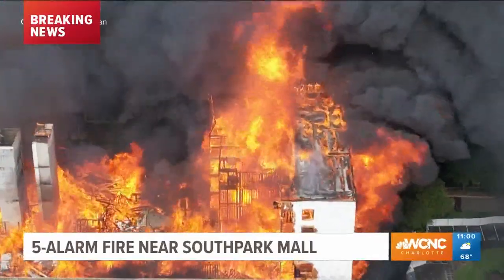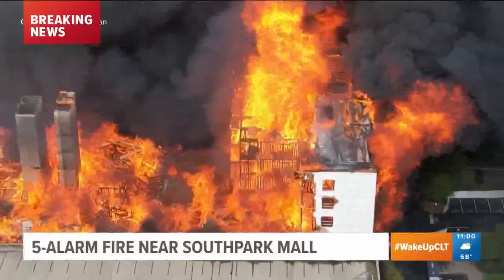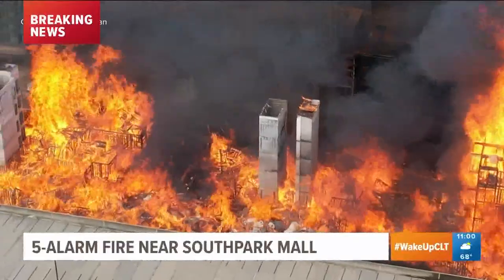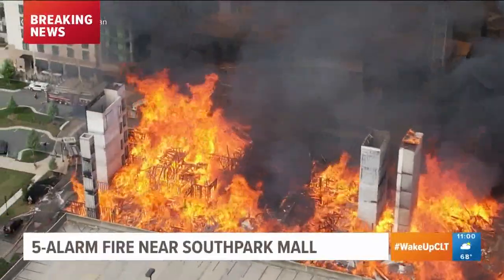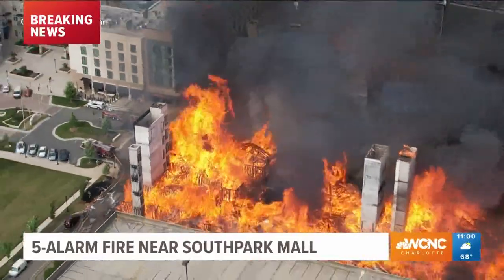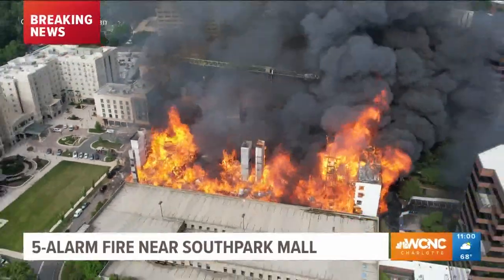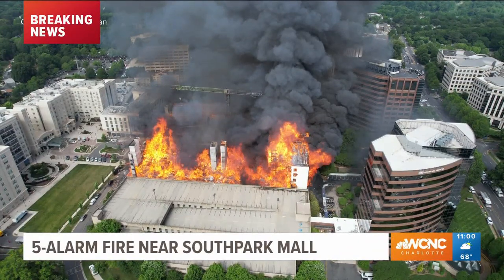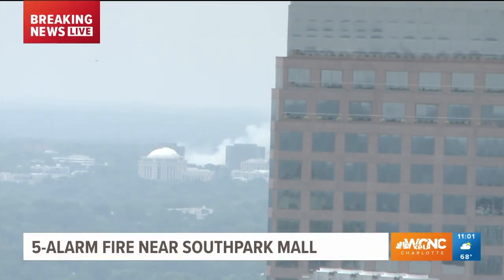I think when this is all said and done, you're going to have that main building right there that is just burned to rubble. But then you're also going to have neighboring buildings across the street that, because of the size and severity of this fire, are also going to sustain substantial heat damage and smoke damage. On an average fire in a neighborhood, you can see adjoining nearby homes have the siding burned off from the heat of the flames. And obviously there are a number of businesses and restaurants over in that area.